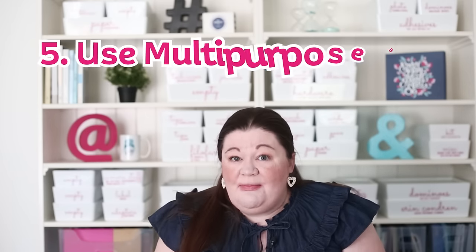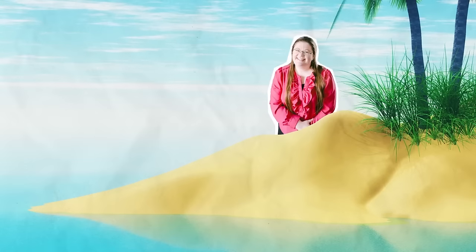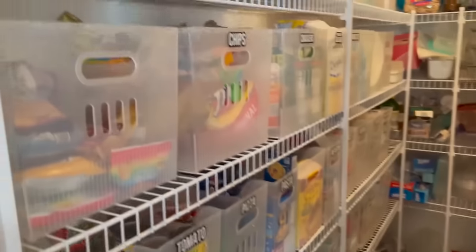One of my favorites: use multi-purpose bins. I always say if I were stranded on a desert island and could only choose one organizing bin, it would be the multi-purpose bins from the Container Store. They are so versatile — they come in four different sizes and you can use them anywhere: garage, pantry, car, closets, offices. They're really versatile and super affordable, especially for the Container Store. I have an entire video showing 52 ways you can use them.